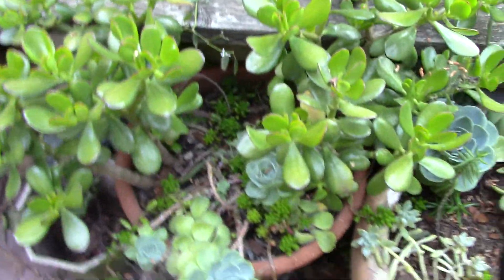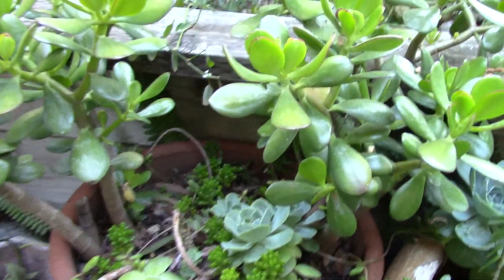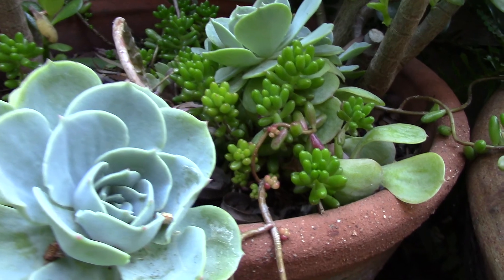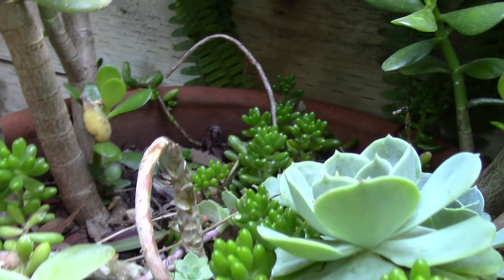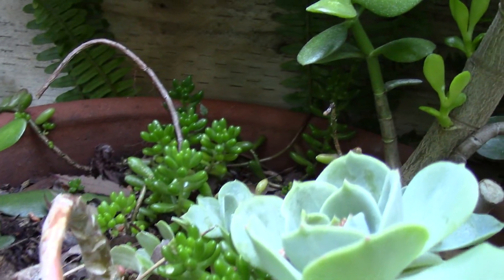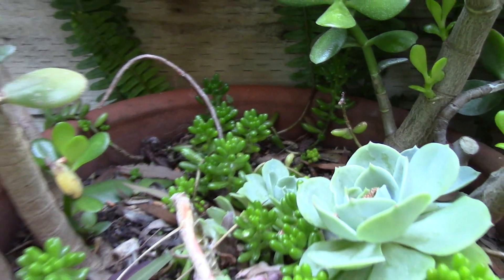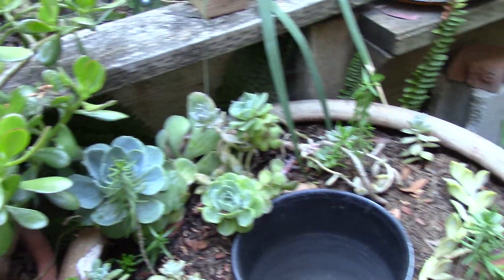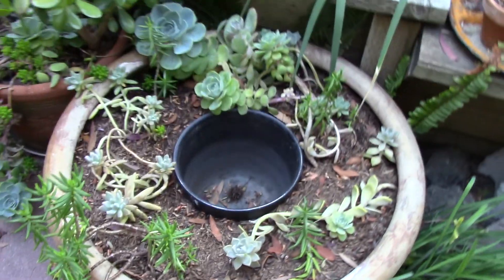And here's some of the succulents. And this is going to be a fountain — I haven't finished it yet.